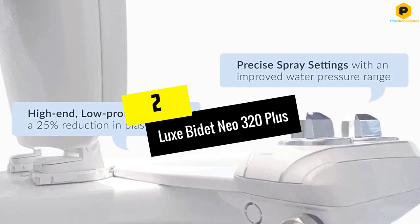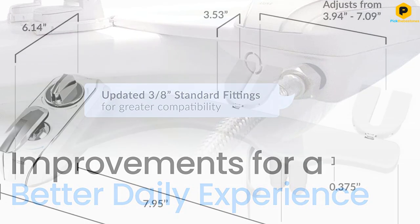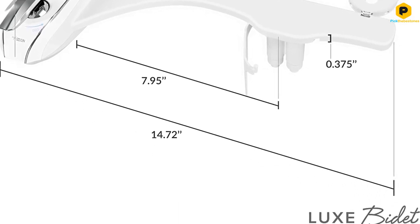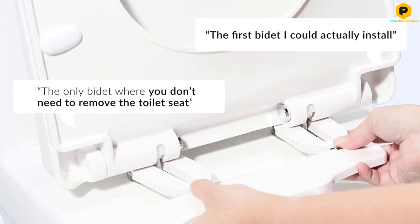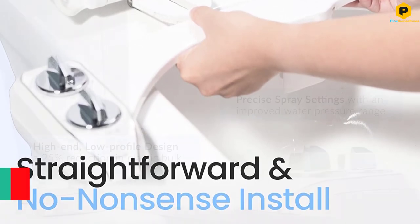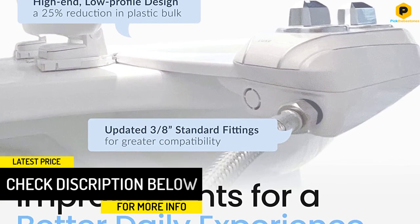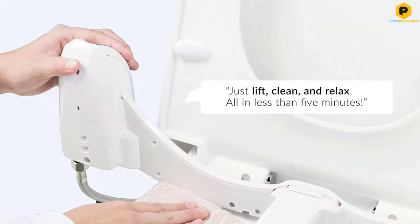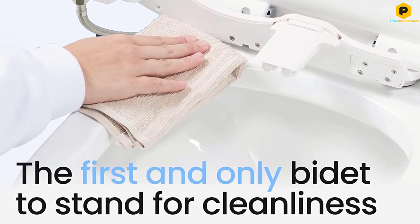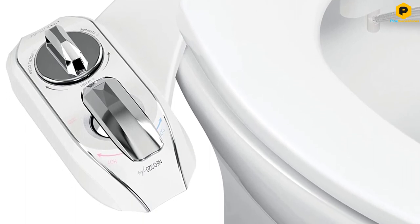At number 2, we have the Luxe Bidet Neo 320 Plus. The relatively new Luxe Bidet Neo 320 Plus unseated the BioBidet Elite 3 as our best value pick and our favorite attachment. The innovative design means that you can install it without removing your toilet seat, and it flips up so that you can easily clean under and around it. It provides thorough cleaning and is far and away the most comfortable attachment we tested. It offers an impressive range of angles and pressure options, as well as a self-cleaning feature that washes both the nozzles and the splash guard that protects them. Like most attachments, if you want hot water you'll have to run a line out from under your sink. Additionally, the controls are close enough to the toilet seat that it's possible to turn them on with your thighs. Still, the upgraded performance and versatility outshine these issues.